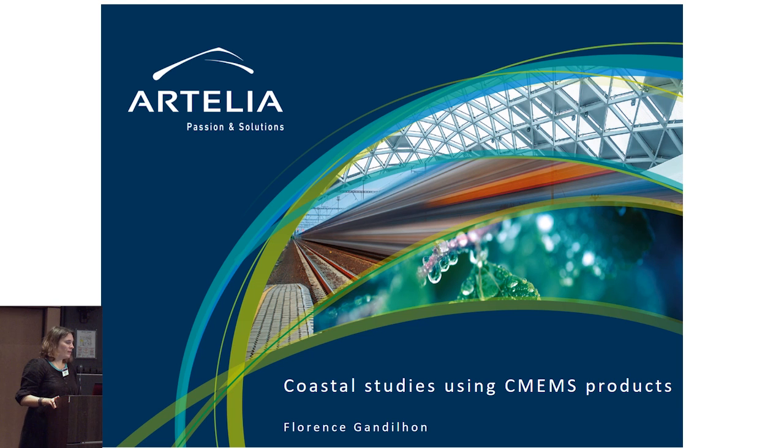I'm Florence Gandillon, a maritime hydraulic engineer from the Artelia group. I'm not going to present a detailed and precise study using Copernicus products because of confidentiality concerns. I'm just going to present global applications and how we are using these products.